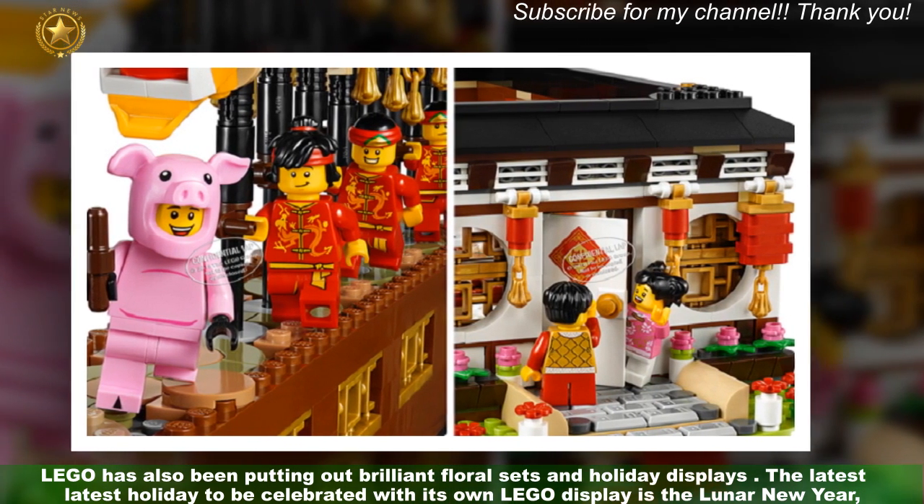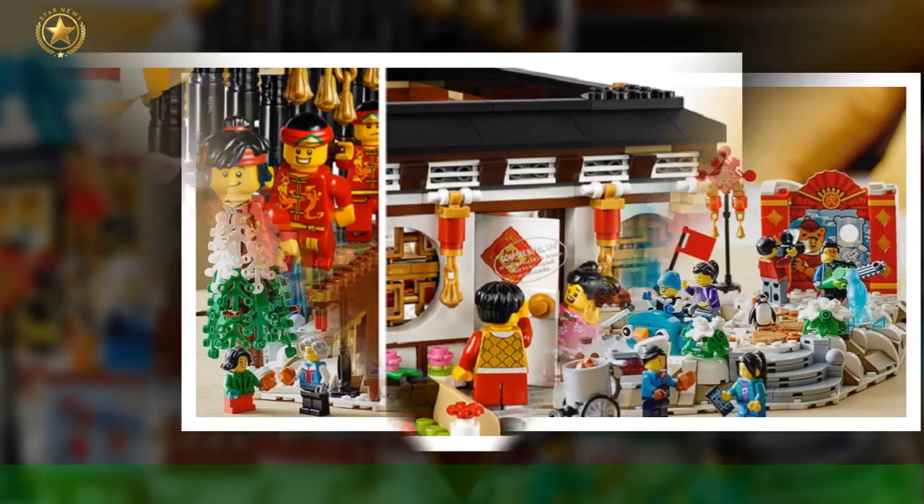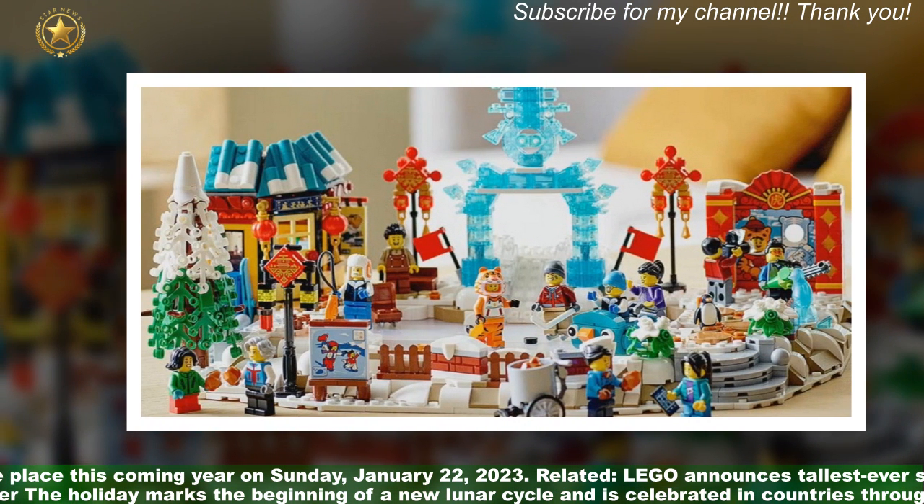The latest holiday to be celebrated with its own LEGO display is the Lunar New Year, which will take place this coming year on Sunday, the 22nd of January, 2023.